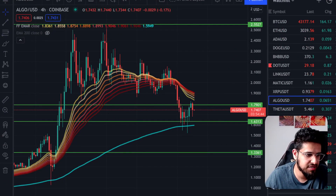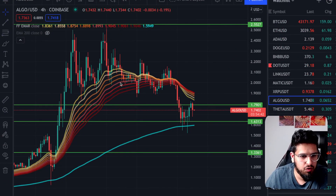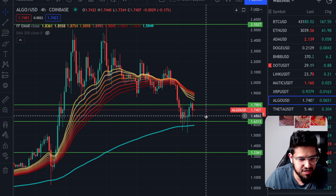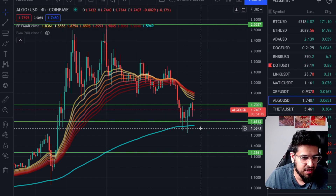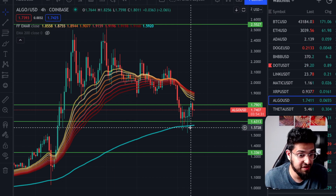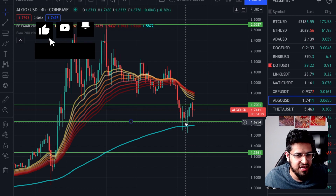Algorand has just bounced off of this key level. Let's take a look at the charts and see where we're headed to next for Algorand. We spoke yesterday when we looked at the chart — we had the correction down and we said it was going to bounce. I had this green line drawn at 163, and you can see that coincides with the exponential moving average as well. And we got a nice bounce off here.